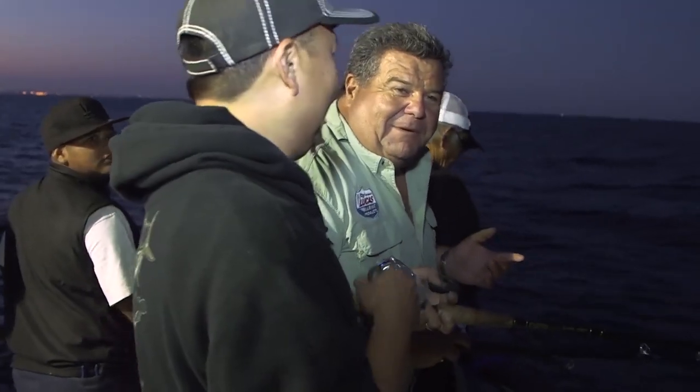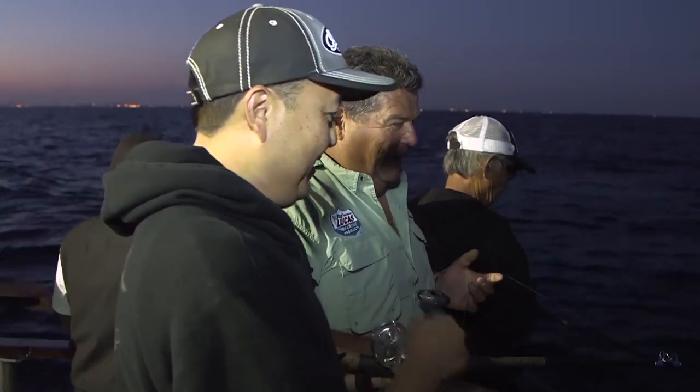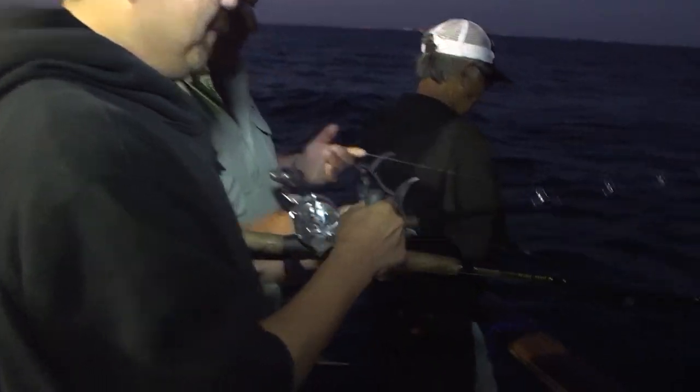It's our first stop of the night. We just got out here on the twilight trip, we're aboard the Victory and we're at Little Rock, only a couple of miles off the beach. Tony's got a fish here, rod shaking a little bit — let's see what he's got. There's color — ooh, rockfish! Sculpin?